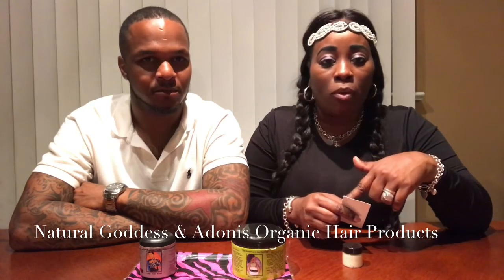This is from Natural Goddess and Adonis Organic Hair Products. Just the names alone let you know that it's high level and good quality — you wouldn't put a name like that on garbage. So we are definitely excited.